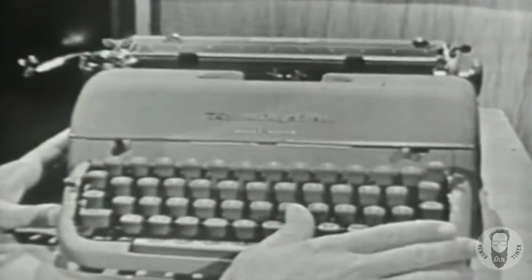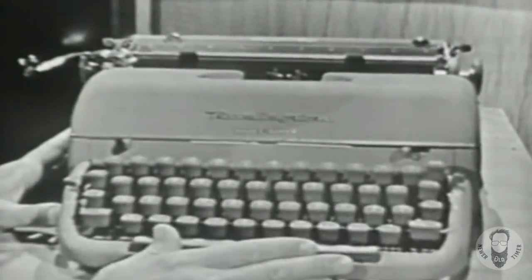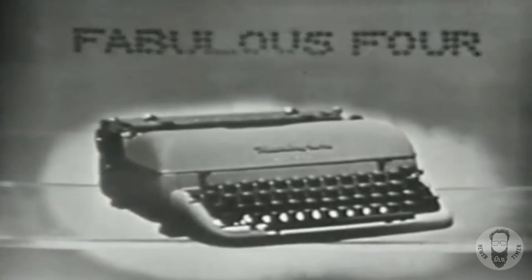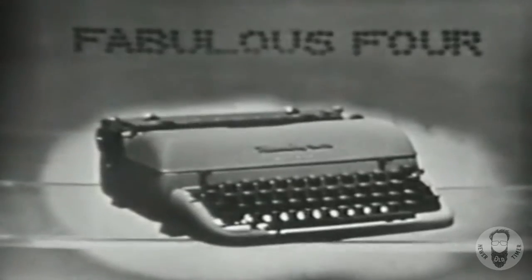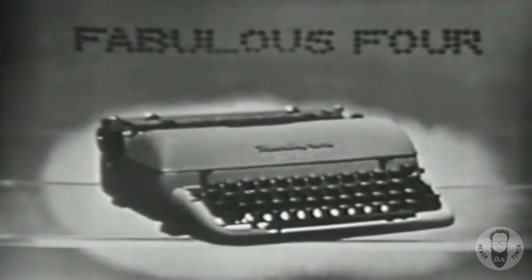How do you feel that the Quiet Writer can bring out and do all these wonderful things? Well, in the first place, it's the only portable with the fabulous four — four fabulous features that make typing easier, faster, and neater.